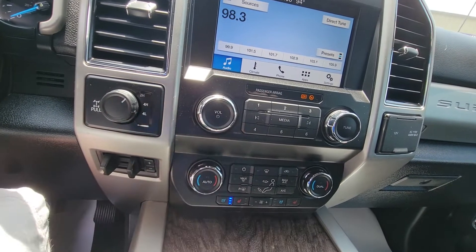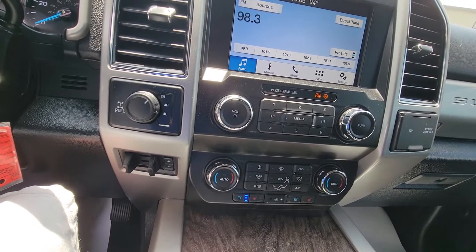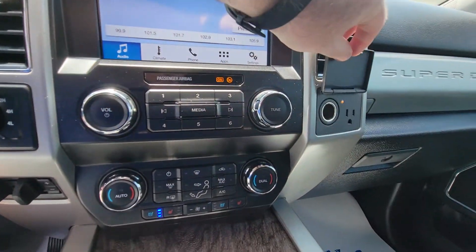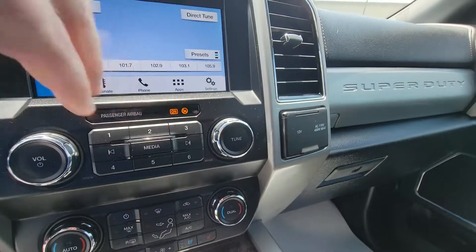Over in the center we've got the four-wheel drive controls and also the dual climate control — I call that 'his and hers.' If the wife's running cold and you're running hot, you can each control your own side of the truck. You've also got your charger locations here: the full plug and also the more standard 12-volt adapter setup.